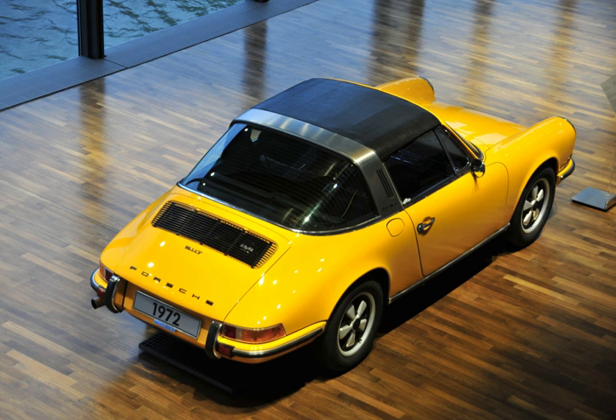Ferrari introduced a hybrid variation of the Targa roof and folding metal roof with the 180-degree rotating roof featured on the 2005 Ferrari 575M Maranello Superamerica. The concept was also used in the 2010 Renault Wind.